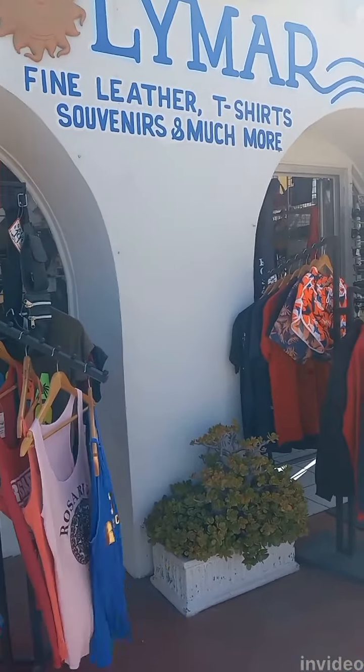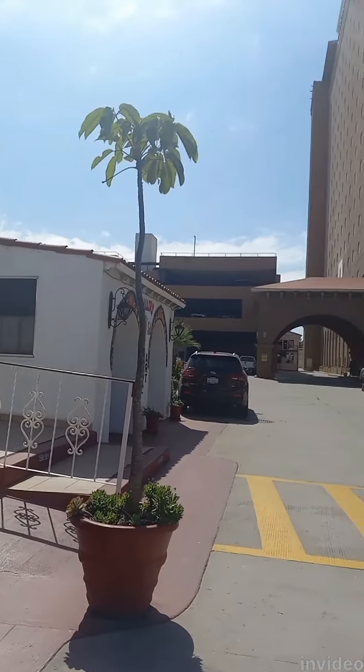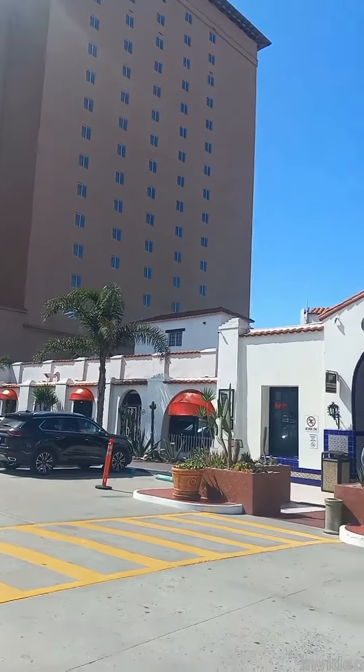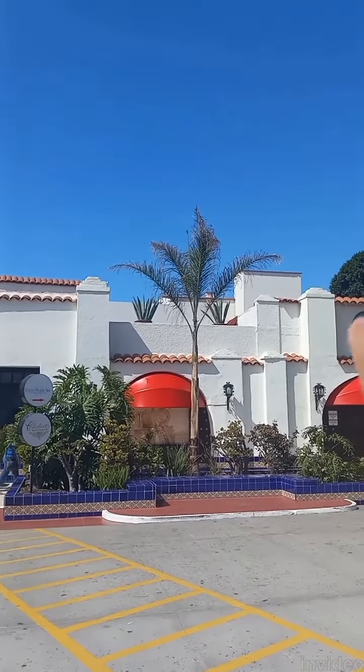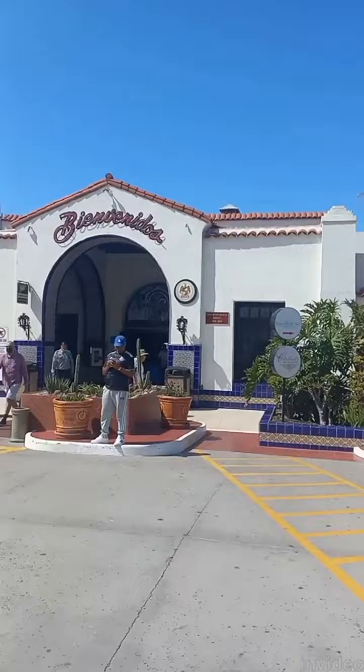They sell shorts and shirts in case you forgot, and sunglasses in case you didn't bring them. That's the new building for the Rosarito Hotel, and this way you will see the older building. But everything is nice here.